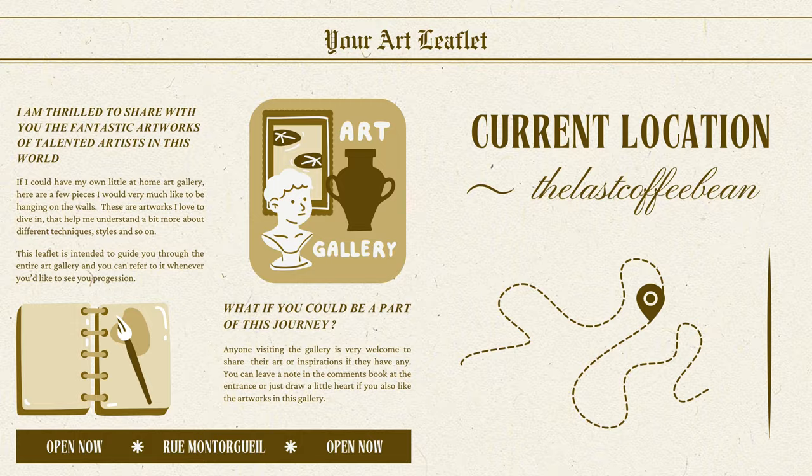One thing I literally adore are cluttered backgrounds. I could spend hours looking at them, diving deeply into them, and looking for each object the artist hid. Honestly, the messier the painting, the happier I am, and the warm tones of this one make it even more perfect. Just this feeling of almost being a part of it — it's so cool.